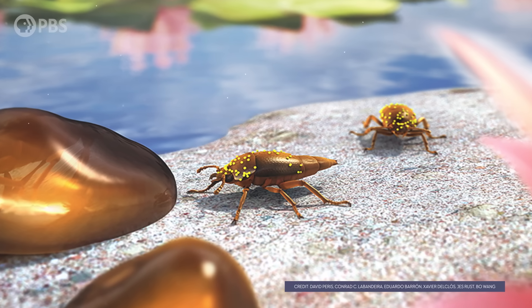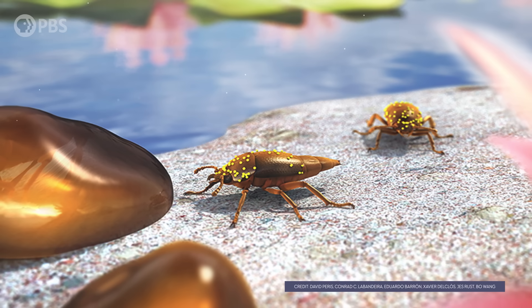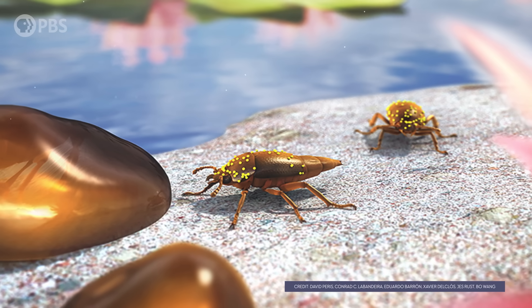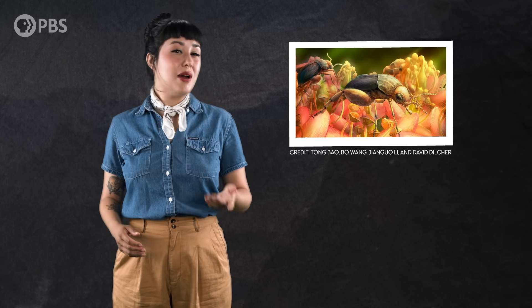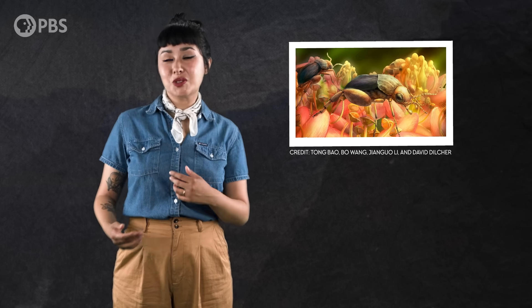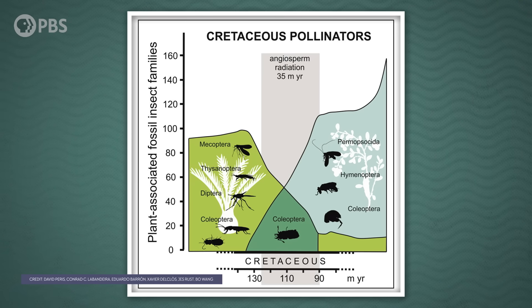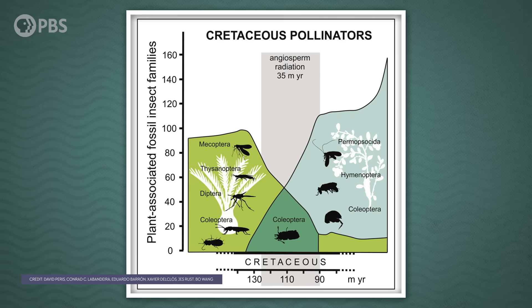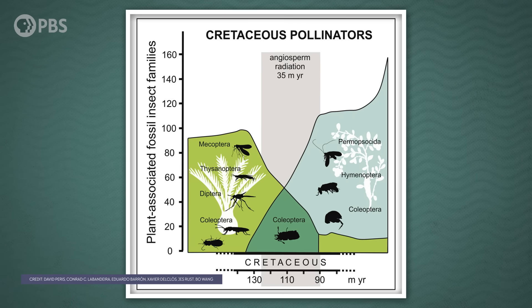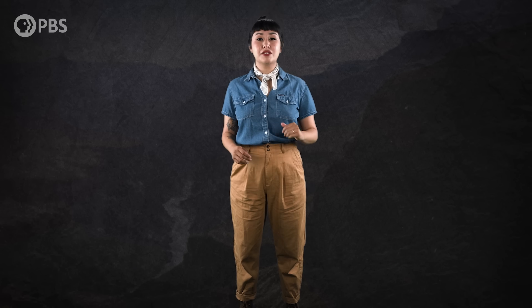Now, these beetles didn't have long tubular mouthparts, but early angiosperms didn't have the reproductive structures that made a long proboscis necessary. The ovaries of these flowers were bowl-shaped — a better fit for something like a beetle that feeds with short chewing mandibles. So beetles may have been the insects that were best able to shift from their relationships with gymnosperms to the new resources offered up by angiosperms. And as they were making the switch, flowers acquired a bunch of traits to attract pollinators and allow pollination to happen.